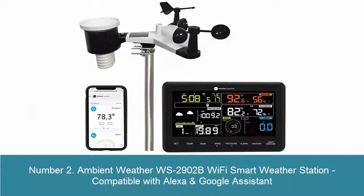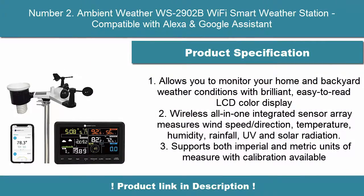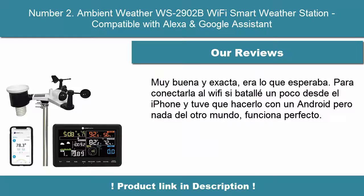2. Ambient Weather WS2902B Wi-Fi Smart Weather Station, compatible with Alexa and Google Assistant. Allows you to monitor your home and backyard weather conditions with a brilliant, easy-to-read LCD color display. The wireless all-in-one integrated sensor array measures wind speed, direction, temperature, humidity, rainfall, UV and solar radiation. Supports both imperial and metric units of measure with calibration.